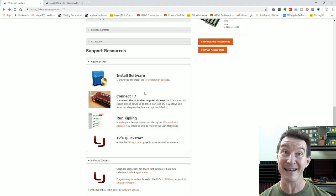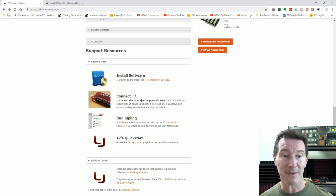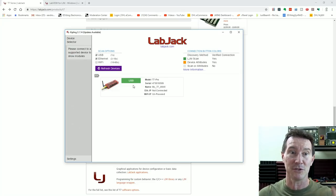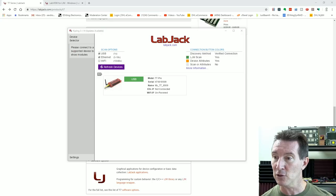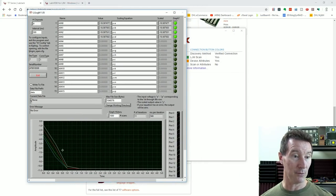Let's install the software, which I've already downloaded. It uses National Instruments drivers. Then we run the Kipling application — scan USB, Ethernet, Wi-Fi. Not going to bother hooking up to Wi-Fi at the moment. It found it straight off the bat. Let's run the application software — there's a log and a stream mode. I typed in a file name and we're logging.